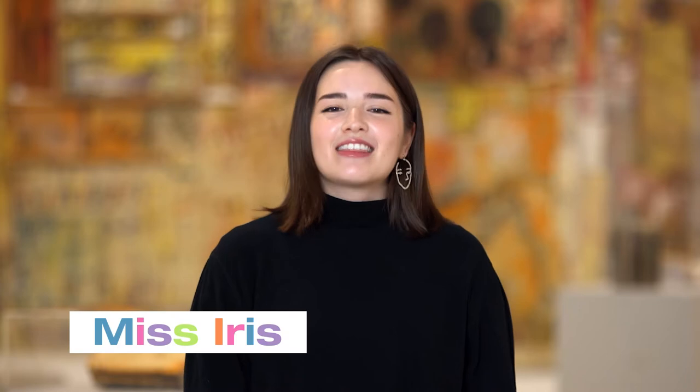Hi friends, I'm Miss Iris. Thank you for joining me today for Start With. Today we're going to read a fun story together, and then we'll learn about a work of art here in the galleries of the Tampa Museum of Art. Are you ready? Let's go.